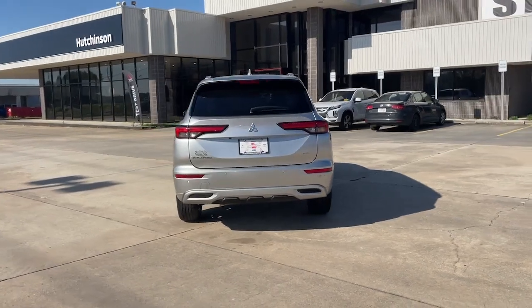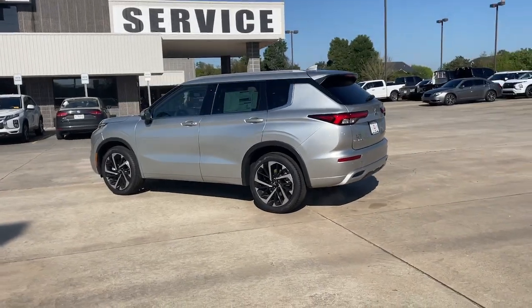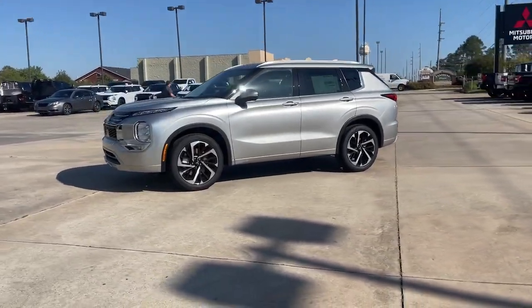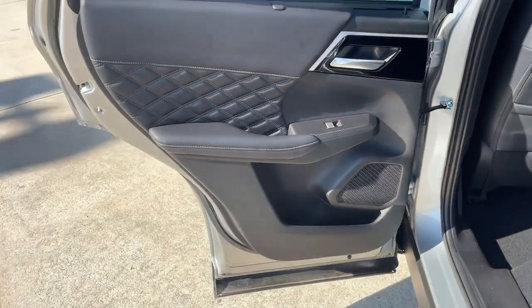These are just some of the great options this vehicle comes with: Apple CarPlay and/or Android Auto, navigation system, keyless entry, fog lamps, satellite radio, power passenger seat, heated mirrors, heated rear seat, power liftgate, and third-row seat.